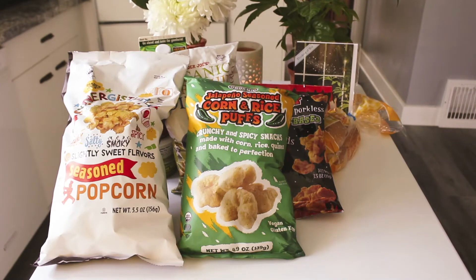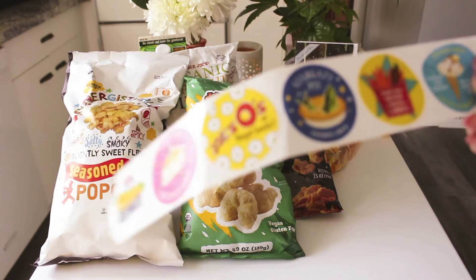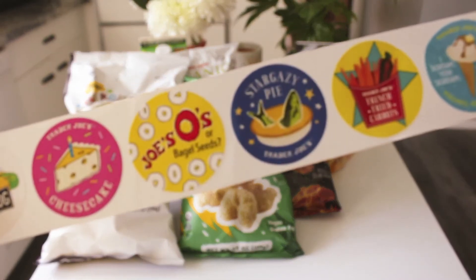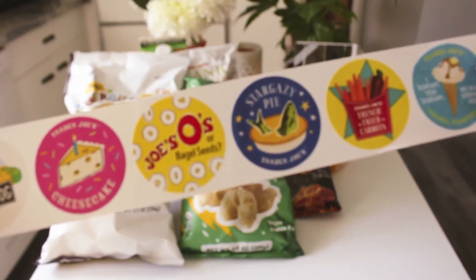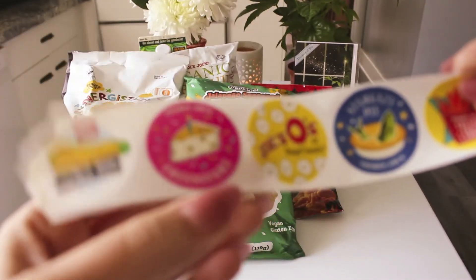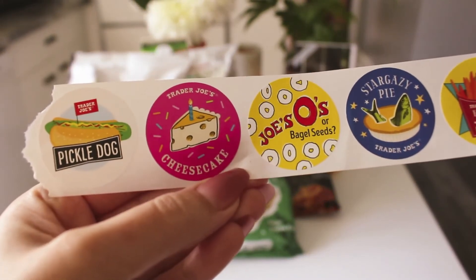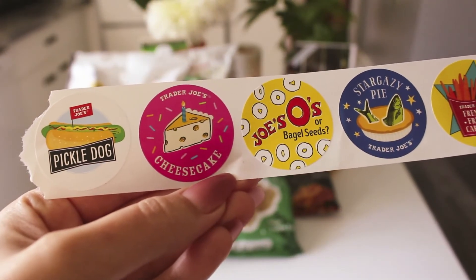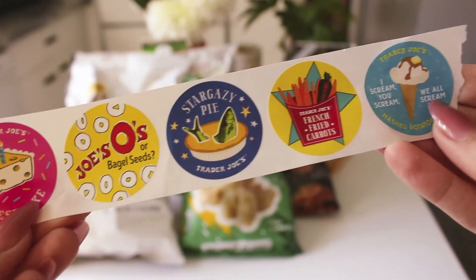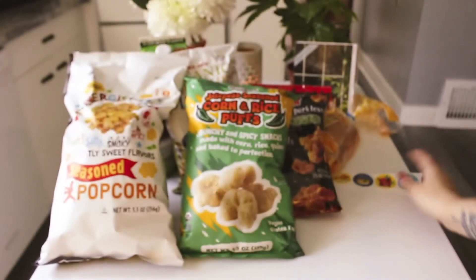They did give us some stickers too — like super cute stickers. Pickle, dog, cheesecake. I just love the packaging and marketing from Trader Joe's so much.